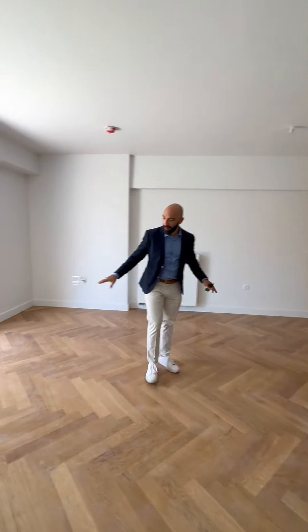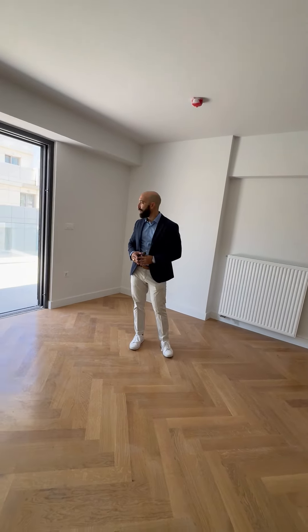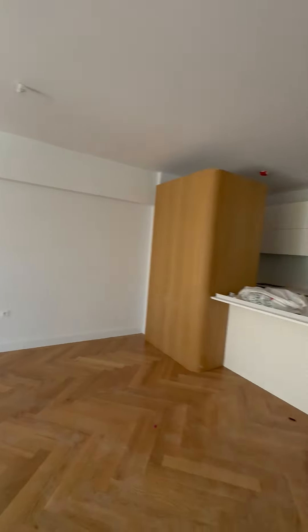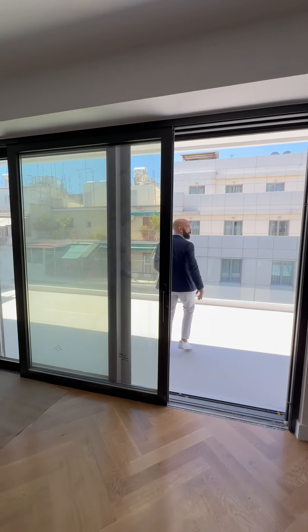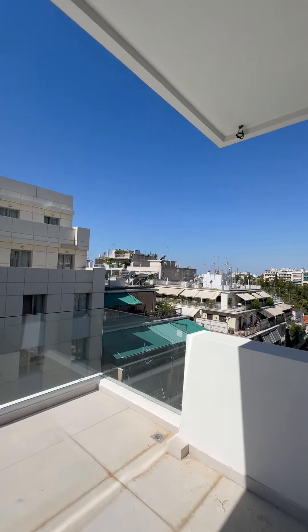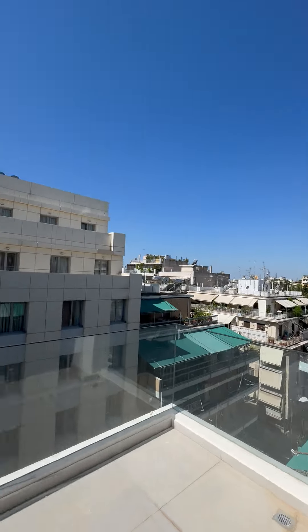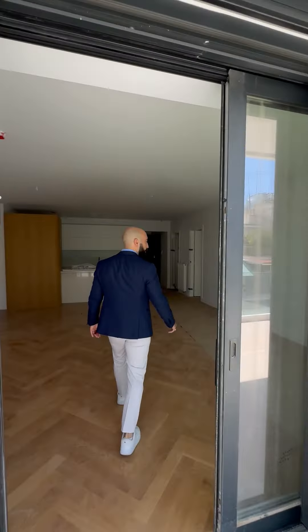As you can see, the wood floor is impeccably finished in a fishbone layout. We have an open kitchen plan and an open living room right here, a massive balcony with park views to the right, and two very nice bedrooms further on the side.